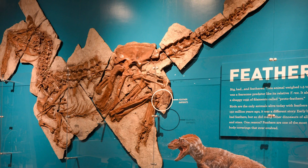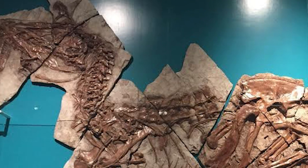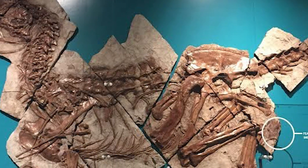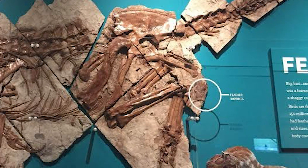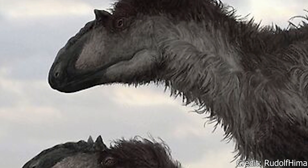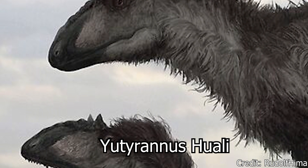These feathers were fairly long, averaging about 8 inches each, and would have probably covered the entire animal, although the fossil only shows evidence near the pelvis and the foot. There is only one species of Yutyrannus recognized: Yutyrannus huali.